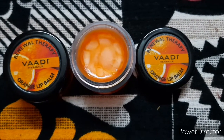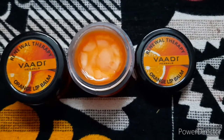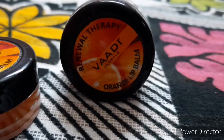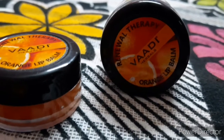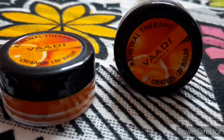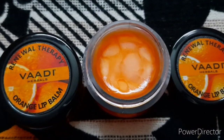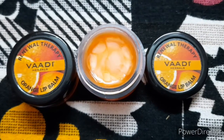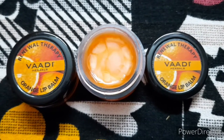Hello friends, welcome back to my channel. Today in this video I am going to review a very affordable lip balm available in the Indian market. I am going to share the review of Vadi Herbal's orange lip balm. If you like this video, don't forget to like, share, and subscribe to my channel.